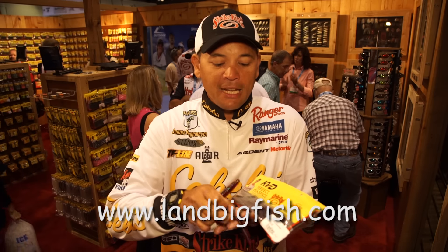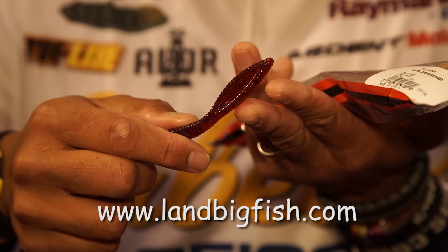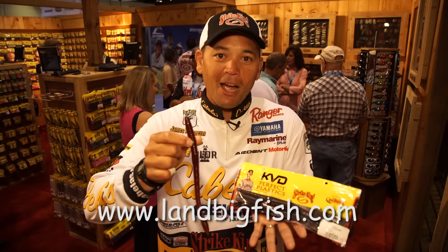A couple of the neat features in this bait — it's got a beveled bubble tail, which actually lets water come by and catch it, so it'll have more movement in the water, a more natural look in the water, and it's going to get you a lot of bites.